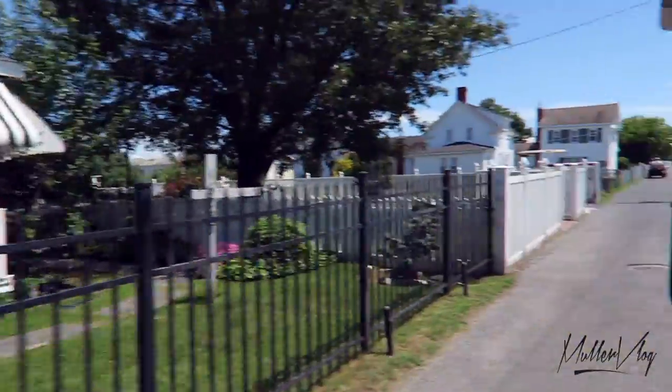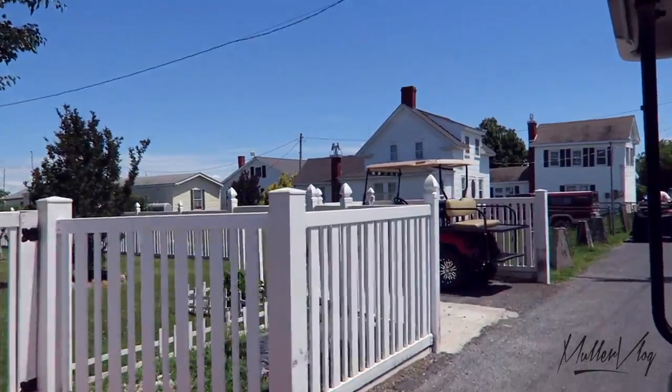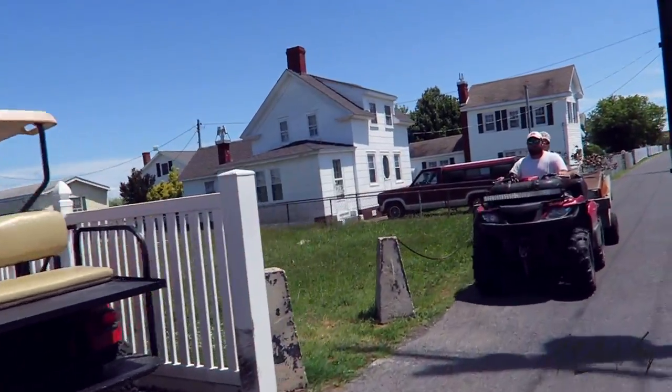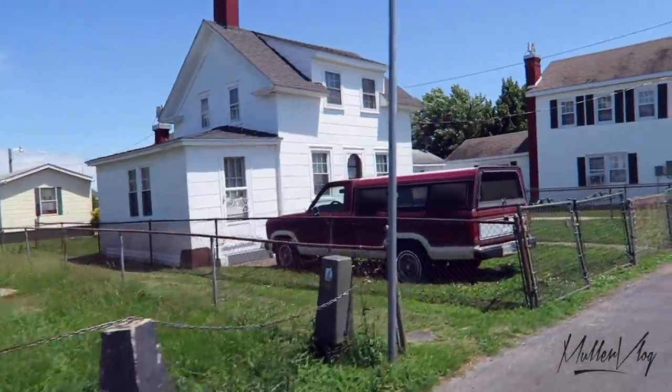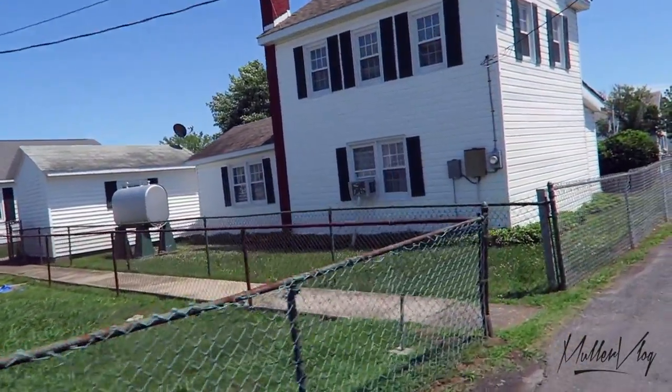As we tour along, you'll notice some smaller golf carts. A lot of our families use these for transportation here on our island. We do have a few cars and trucks, and we also have a lot of scooters and bicycles, and some of us still walk.